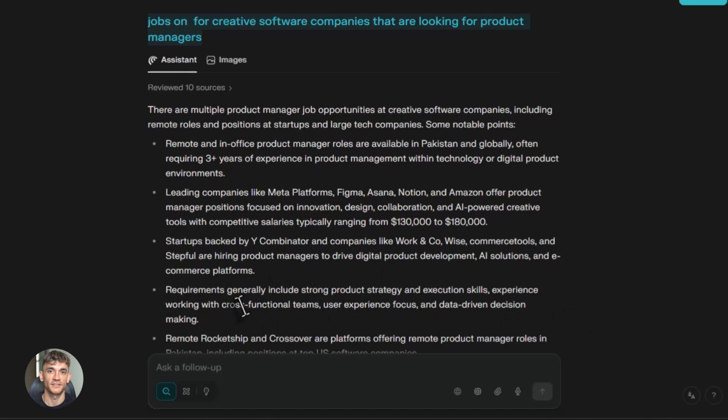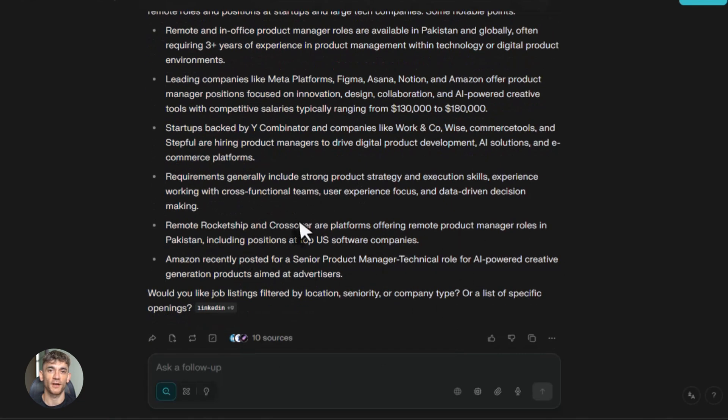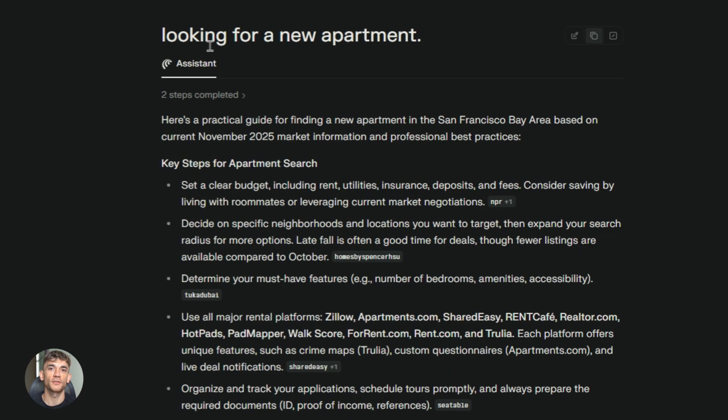Let me be real with you. This is not perfect. Sometimes Comet gets confused by weird websites. Sometimes it can't complete a task because a site has security measures. About 5% of websites have issues, but when that happens you just open the site in Chrome. Not a big deal. The other 95% of the time, Comet works great.